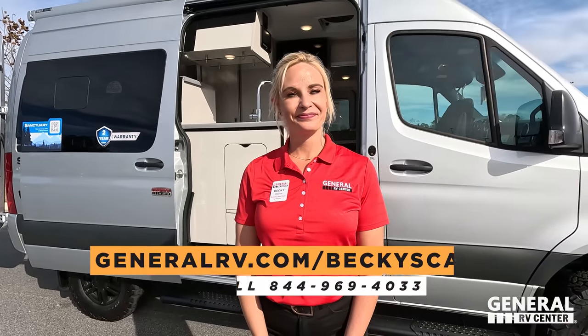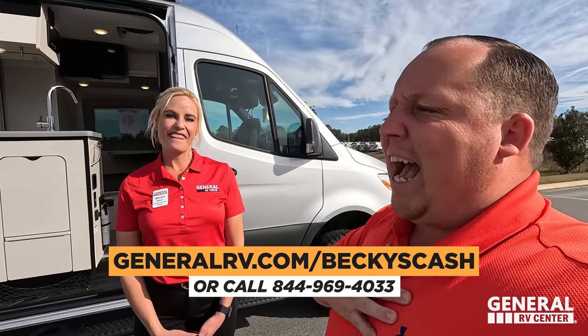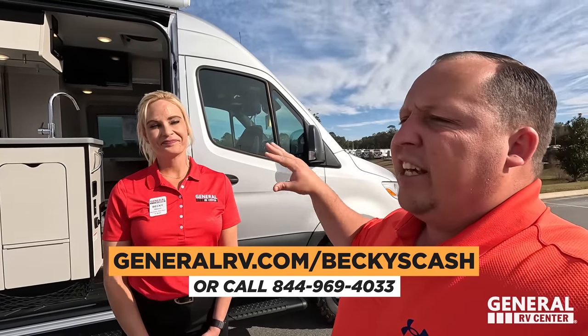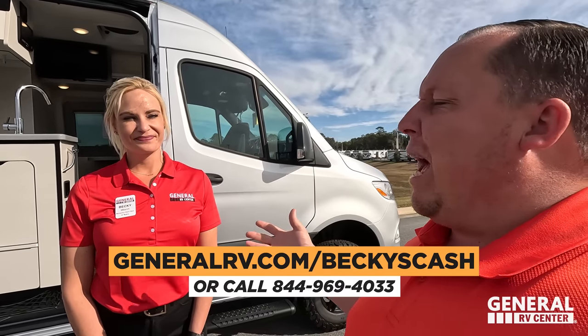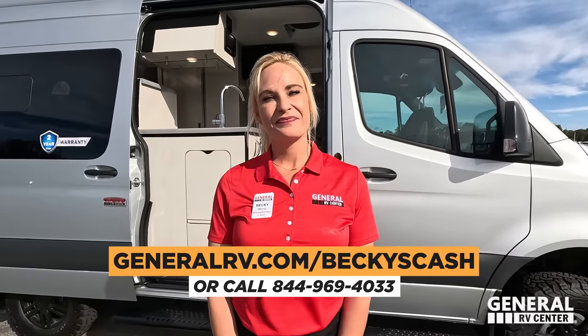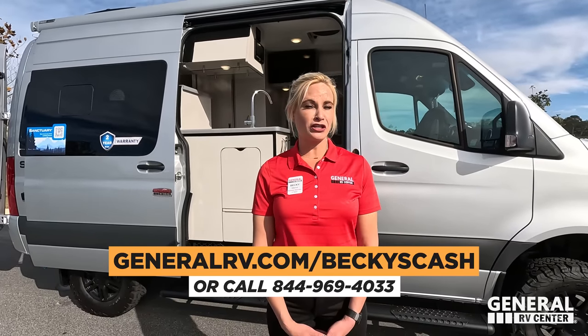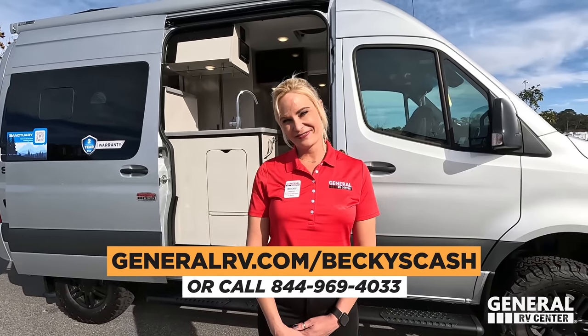That's the review! Thank you guys so much for watching, and Becky, thank you so much for joining us today. If you're interested in this, don't reach out to me — reach out to Becky. Go to generalrv.com/beckyscash — it goes directly to Becky, our Class B specialist. She can help you with absolutely any RV out there. We've linked that down below. Thank you all so much for watching — we'll see you next time!